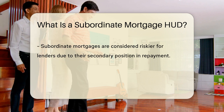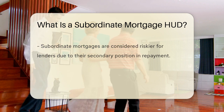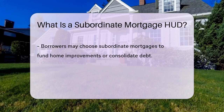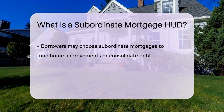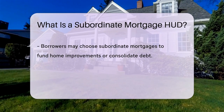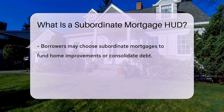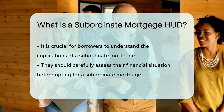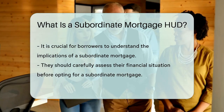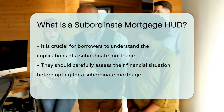Subordinate mortgages are riskier for lenders as they are not the first to recoup their funds in case of default. Borrowers may opt for subordinate mortgages for various reasons, such as funding home improvements or consolidating debt. It's essential for borrowers to understand the implications of taking on a subordinate mortgage and carefully consider their financial situation before proceeding.